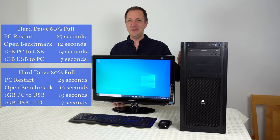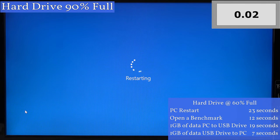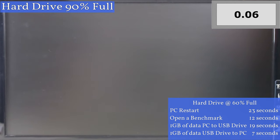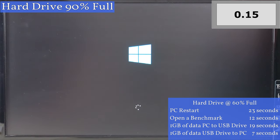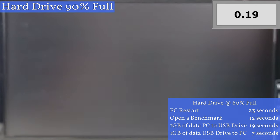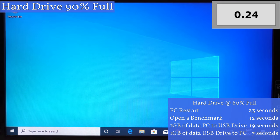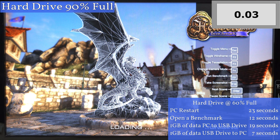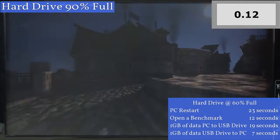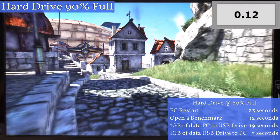So now let's make this hard drive 90% full to see if that makes any difference. Back to the restart test with the hard drive at 90% full. If many are saying the computer will slow down when the drive is 70 to 80% filled, surely there will be a difference at 90% full. The drive I'm using is only 120 gigabytes in size, with only just over 10 gigabytes of space left. The restart took 24 seconds — actually one second quicker than last time. Opening the Heaven benchmark took 12 seconds again, same as every other test. I also ran the benchmarking tool and it made no difference to frames per second.